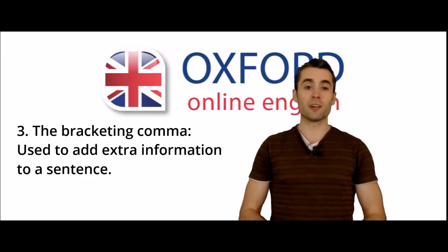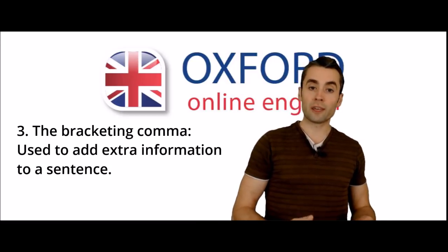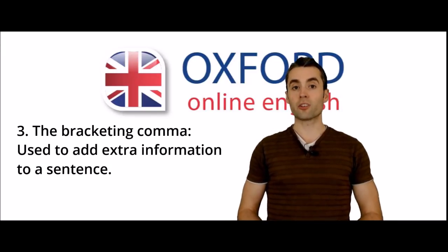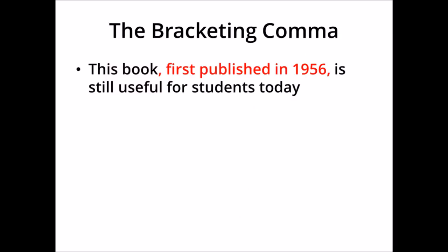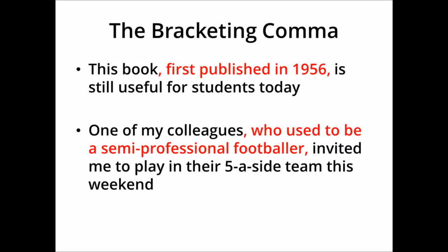Number three is the bracketing comma. This is possibly the most difficult comma to use. It's used to add an extra phrase or piece of information into a sentence, and it's often used in pairs. For example, 'this book, first published in 1956, is still useful for students today.' The phrase 'first published in 1956' is extra information about the book, so we put it between a pair of commas. Similarly, 'one of my colleagues, who used to be a semi-professional footballer, invited me to play in their five-a-side team this weekend' — again, the information in red is extra information about my colleague, placed between a pair of commas.